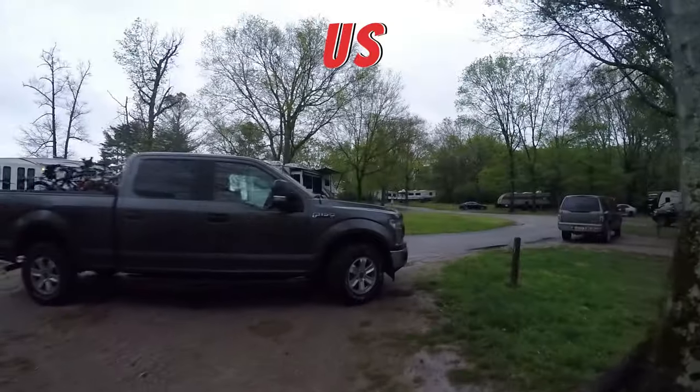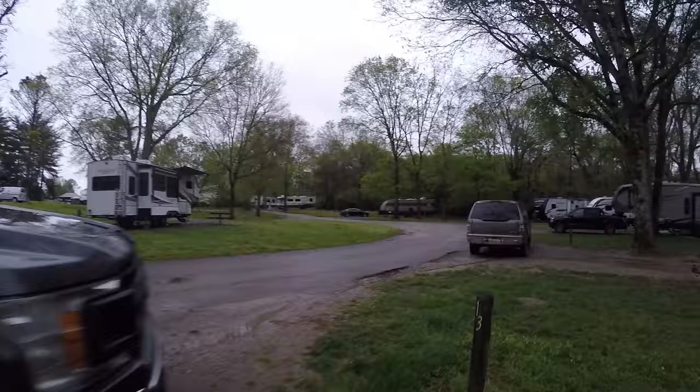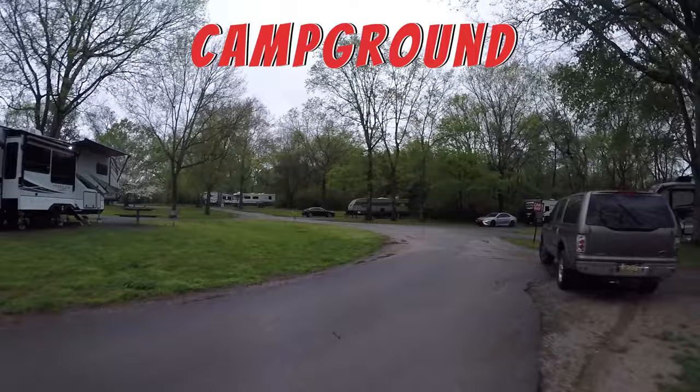Come walk with us through some of the campgrounds we've been to as we share five things we see that let us know you're still a beginner. We've been through a lot of campgrounds and there are a number of things we see that are beginner mistakes. Even some of the most seasoned campers still make these mistakes.